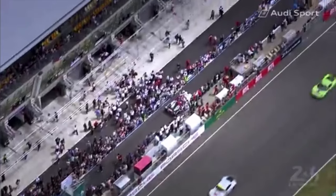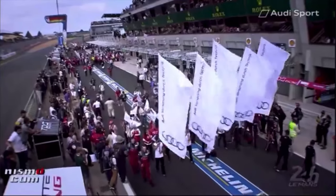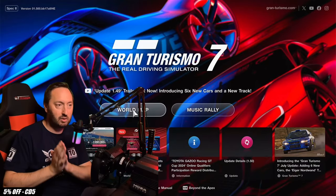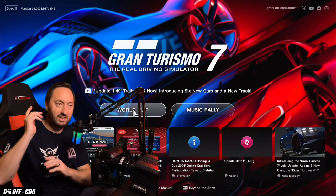In the LMP1 class at Le Mans, every year, Audi just completely dominated. Nissan wanted in on this glory, and they basically came up with a concept that was nothing like the Audi at all, and they designed this.